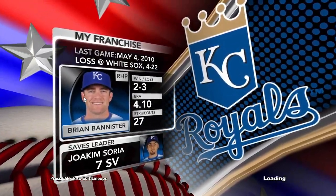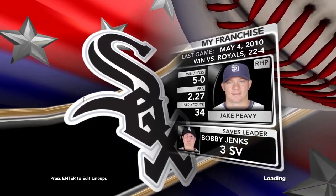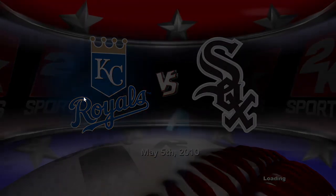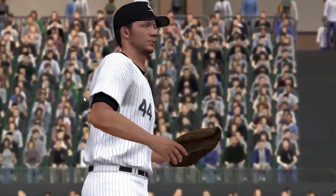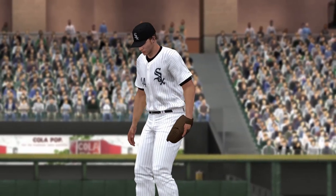Two American League teams — we'll see the Kansas City Royals on the road as they play against the Chicago White Sox. Major League Baseball, coming up on 2K Sports. Just moments from now, it'll be Jake Peavy. His fantastic stuff will be out there on the mound. April is in the books. 2K Sports welcomes you to our broadcast of MLB.